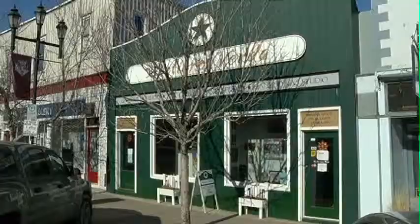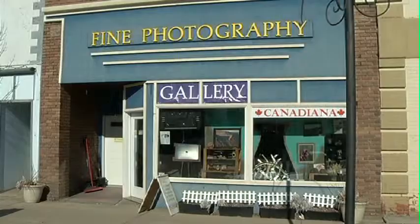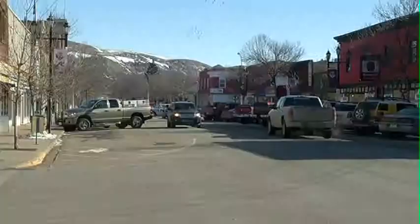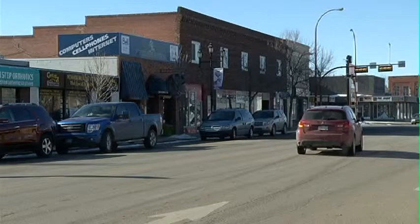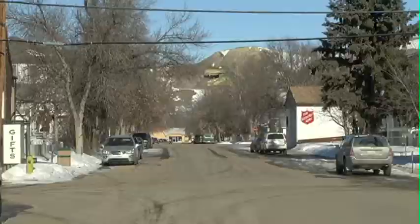Mike is currently working on promoting Gallery Row, a collection of galleries located on 3rd Avenue in parts of downtown. We're just really working to promote and to get more people to visit downtown. Drumheller is known so well for the Tyrrell Museum and many people come there, but our entrance into downtown is somewhat hidden, so it's been a bit of a struggle to get people to understand that we actually are here.